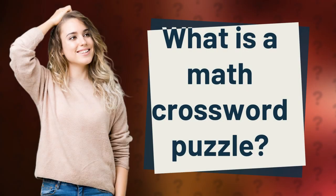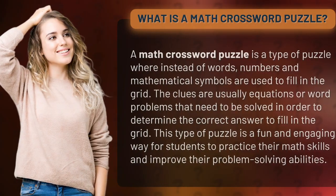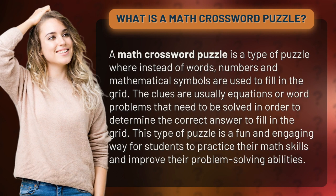A math crossword puzzle is a type of puzzle where instead of words, numbers and mathematical symbols are used to fill in the grid. The clues are usually equations or word problems that need to be solved in order to determine the correct answer to fill in the grid.